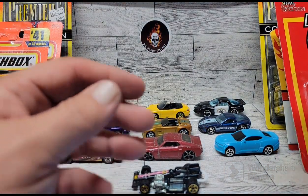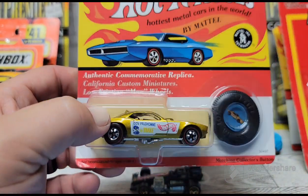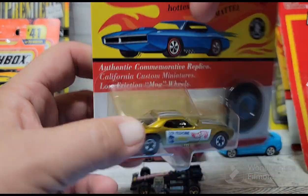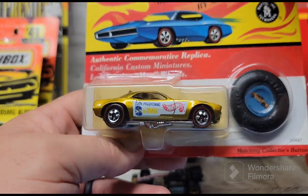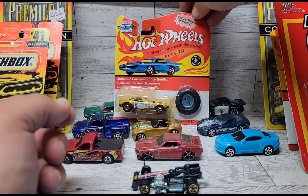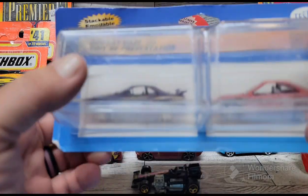The last one I found was the Don 'The Snake' Prudhomme funny car in Hot Wheels. This is a remake of the Red Lines they did back in '93 or '94 — really cool looking car. I love Snake and Mongoose stuff and all that drag racing history.